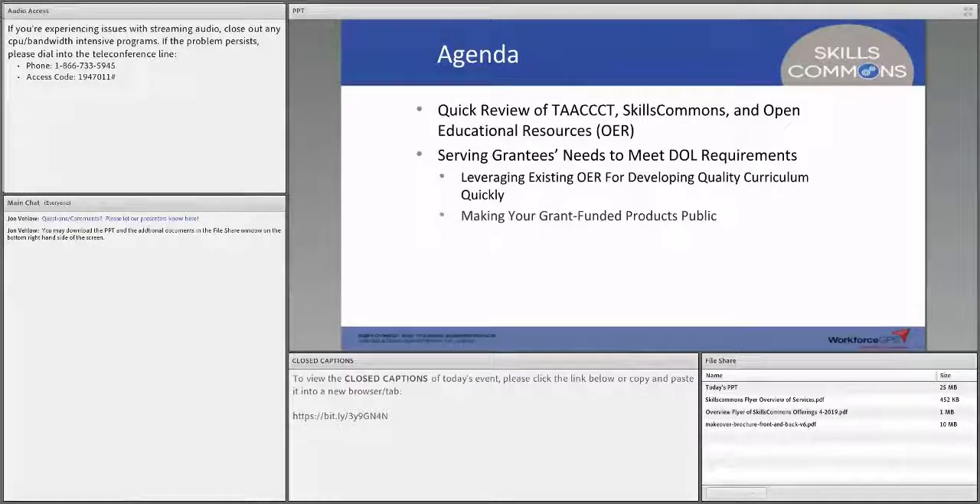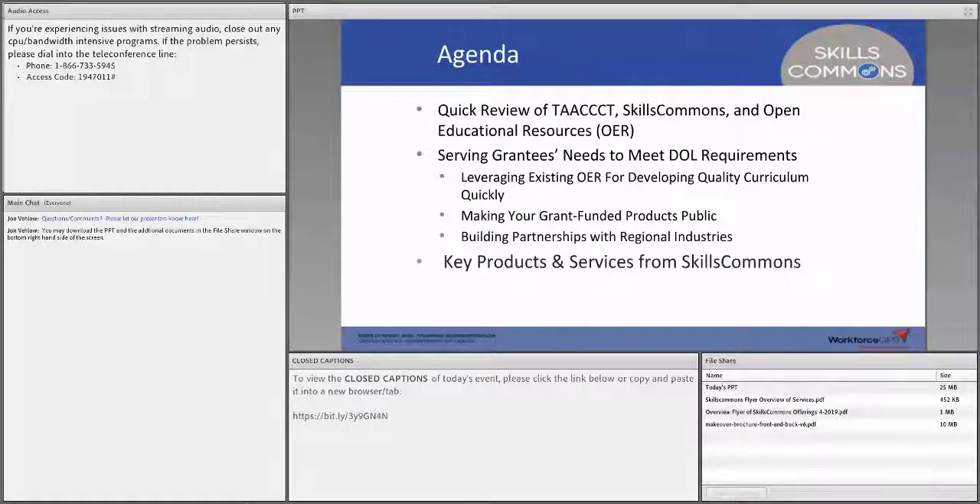We'll also cover how to make grant-funded products public and ensure their sustainability. For Strengthening Community Colleges, the key capability is enabling your students to develop sustainable employment and building regional partnerships — something the TACT grant has helped accomplish in a number of ways. There are services you might find very useful, and we'll highlight key products and answer your questions.